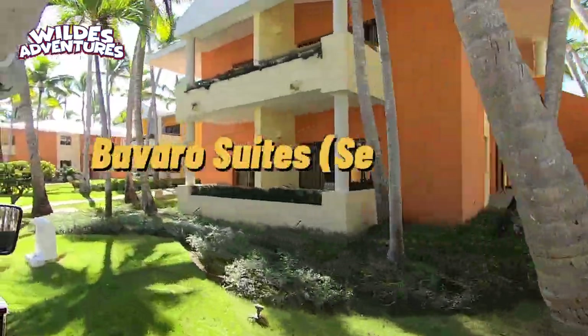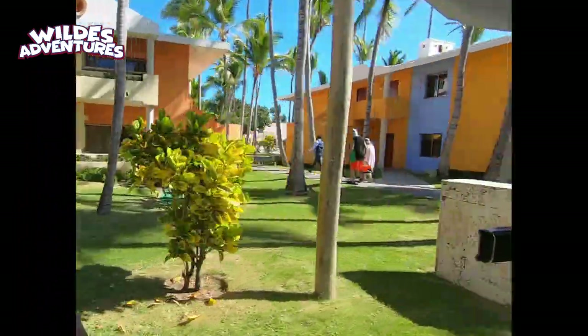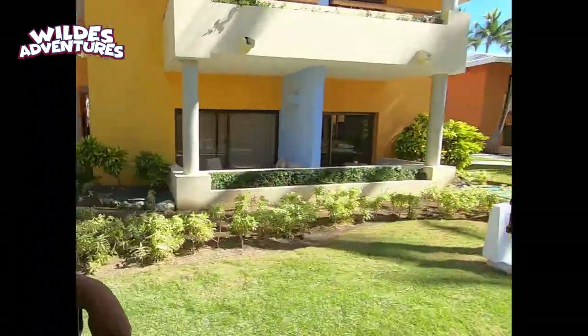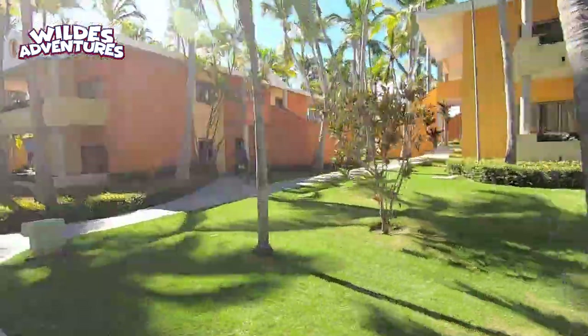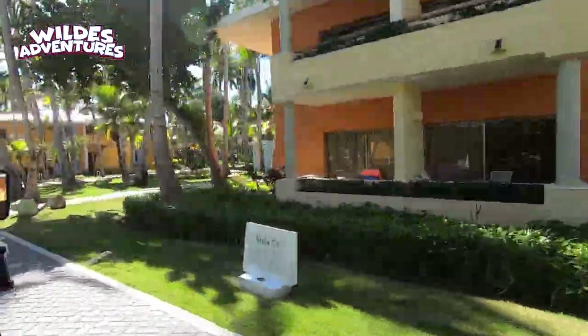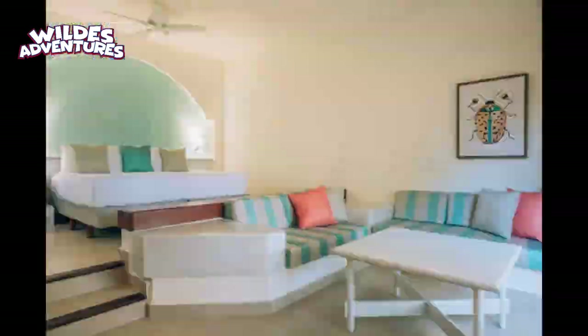Now here we are at the Barbaro Suites Selection. So we've seen the Punta Cana, the Dominicana, the Coral Level, and this is the Barbaro Suites Selection. This one has a water park, which is really cool. Unfortunately we were not able to see a room because they were sold out as well, but this shot was provided to us from Iberostar themselves.